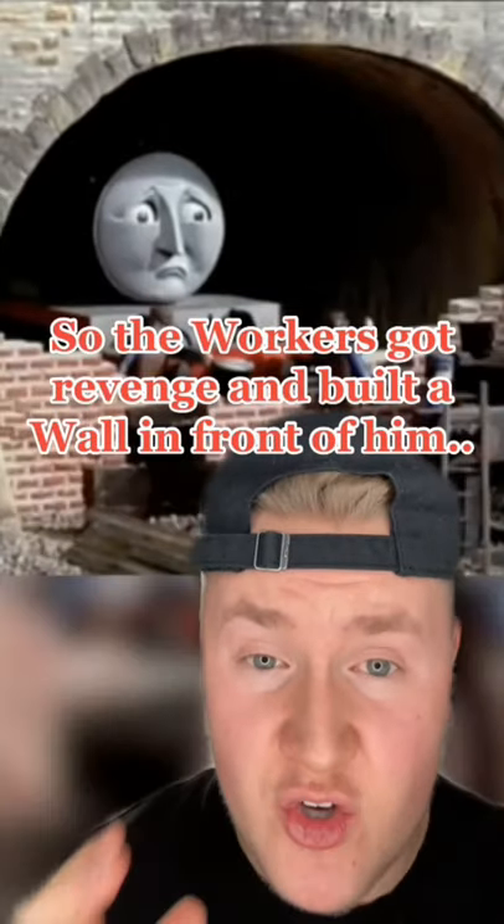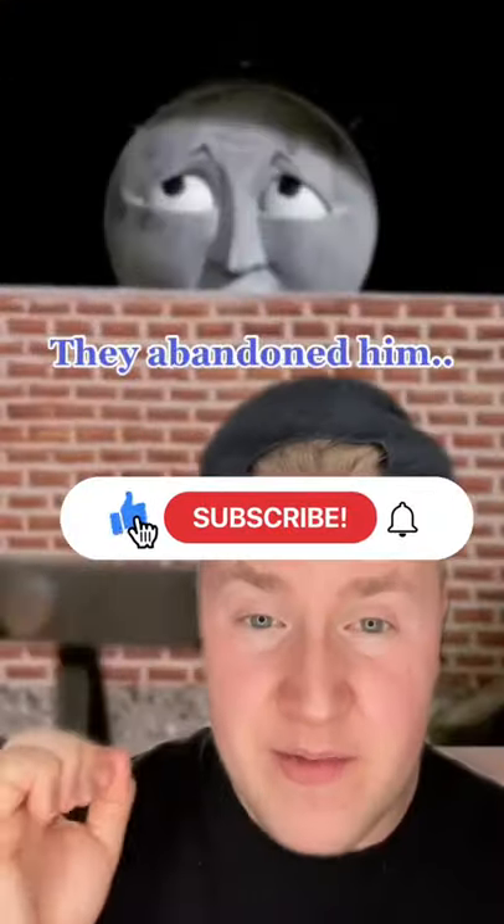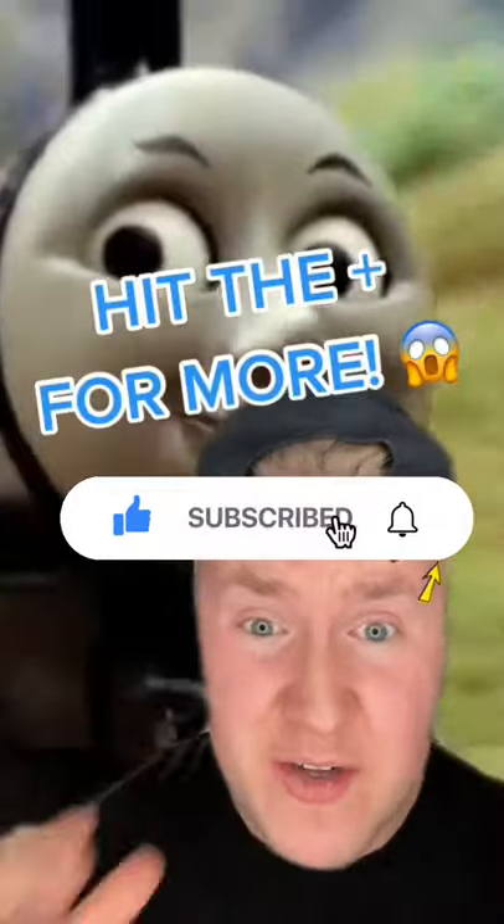So the workers decided to get revenge on him and built a brick wall in front of him so he could never get out. They then abandoned him, but his dead body is still there to this day.